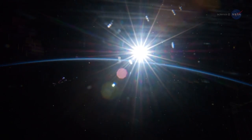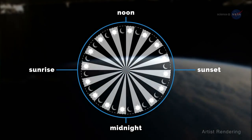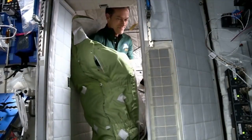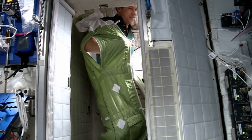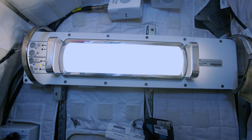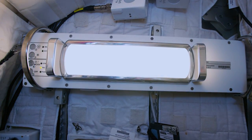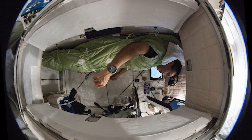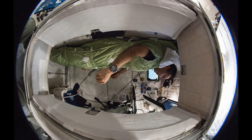Zooming around the Earth every 90 minutes means 16 sunrises and sunsets per day. Studies like circadian rhythms, which measures an astronaut's biological clock over time, as well as the lighting effects study, which looks at how LED lights with adjustable brightness and color can improve sleep and cognitive performance, all help to make sure astronauts are getting the good night's rest that they deserve.